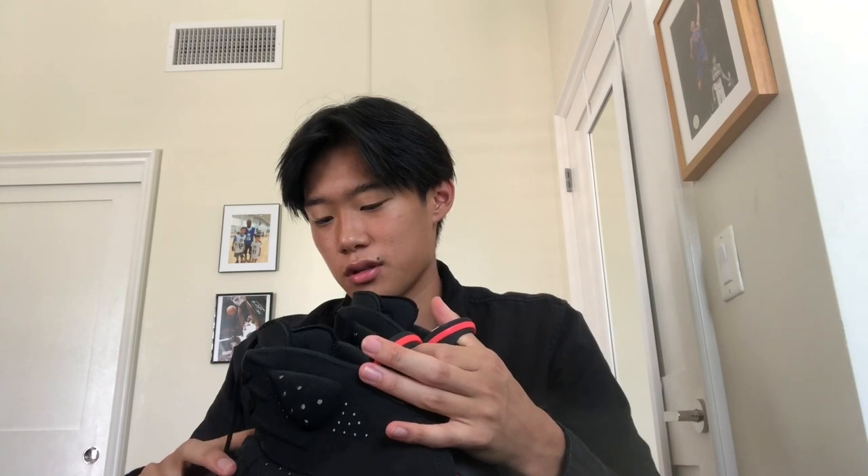These are my Jordan 6 Infrareds, my last pair. I really like them — they're probably my nicest shoe by far. They're just really big on me and I don't wear Jordans a lot because it's not really my style. They were around 200 dollars. I just don't really wear them because they're not the kind of shoe I gravitate toward. But that wraps up all my shoes.